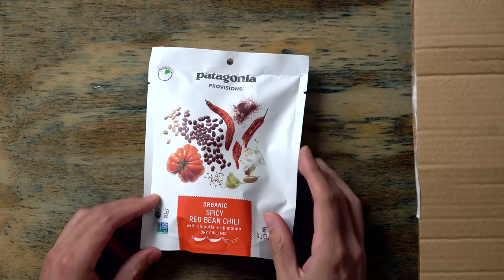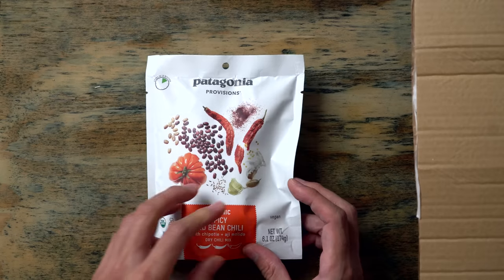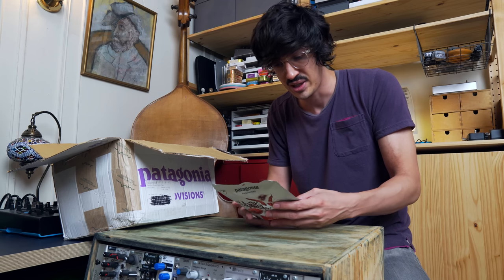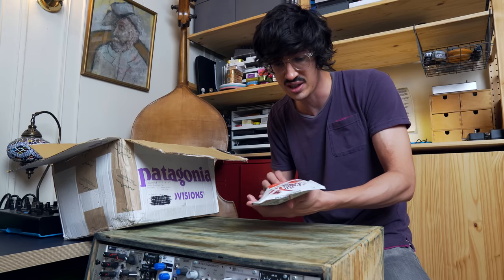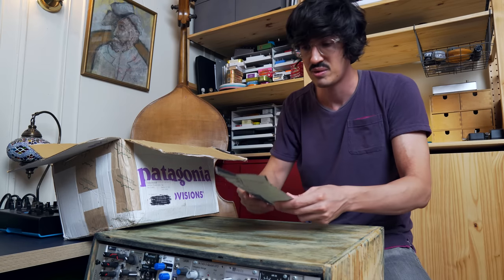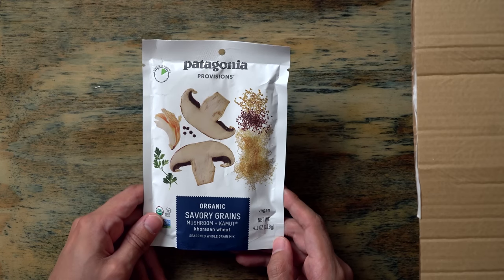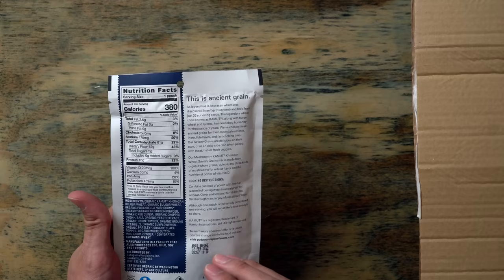And then here we go — chili mix. This isn't fish, guys. Organic spicy red bean chili. I think I just add this to water and other things and it makes chili. You could probably make a real feast when camping with this chili. I think that's the idea — it's like camp food, because Patagonia is all outdoorsy stuff. And then we got organic savory grains, mushroom and kamut. There are words I've never even seen before on here.